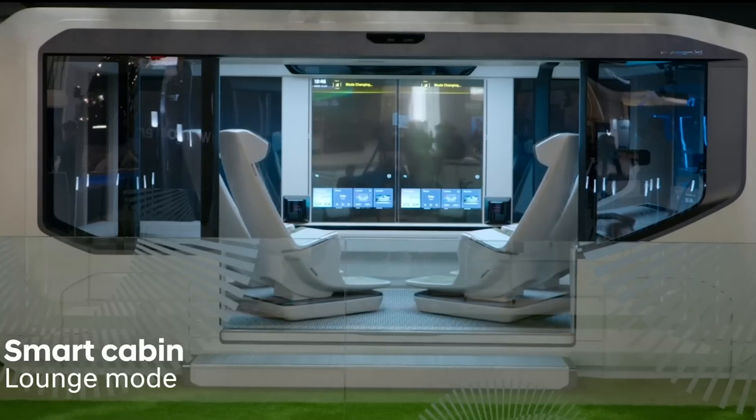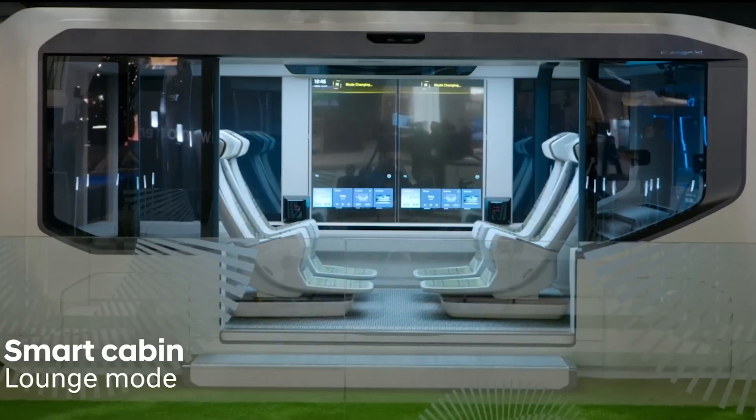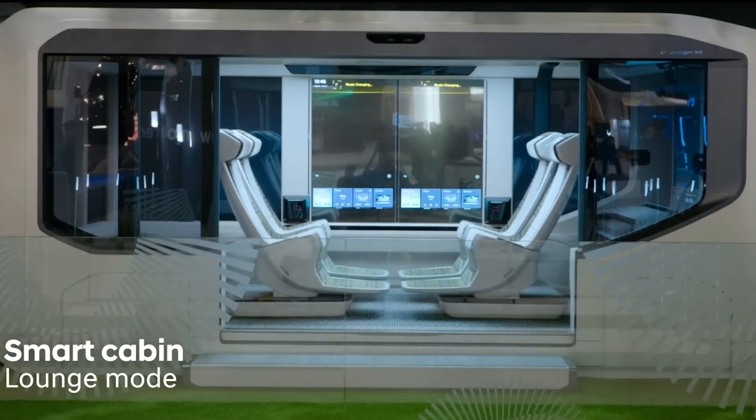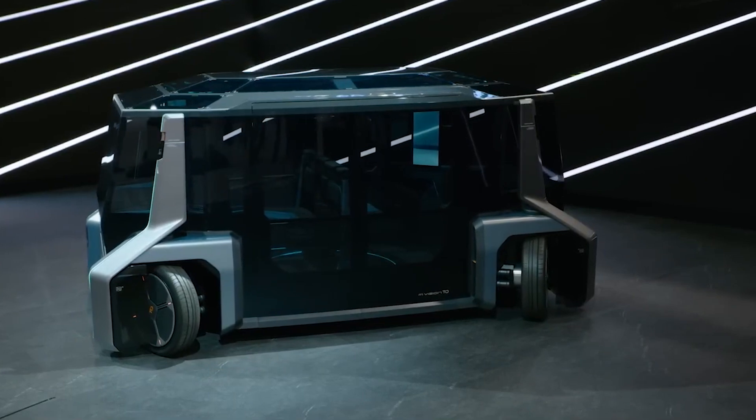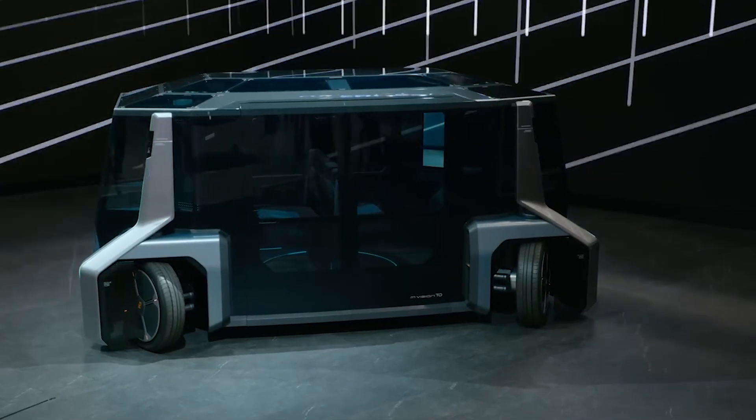These amazing inventions showcase cutting-edge technology, including augmented reality, radars, lidars, cameras, and electric motors with wheels that can rotate 90 degrees for ultimate maneuverability.